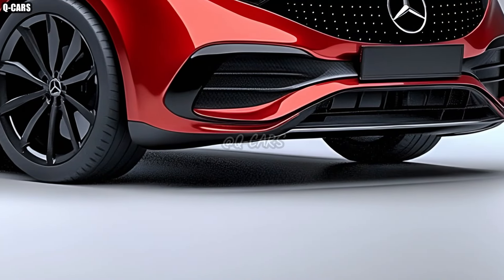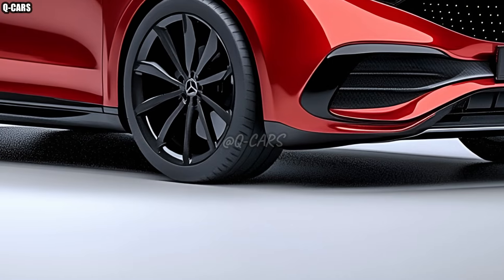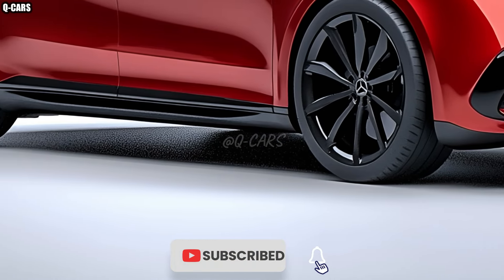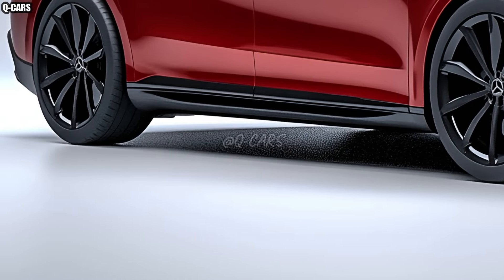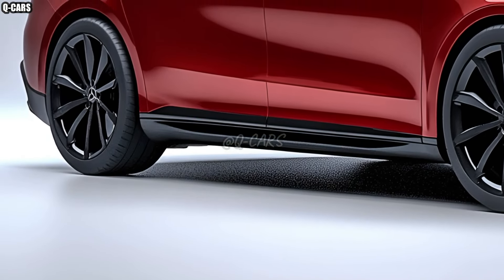When making the 2026 B-Class, Mercedes-Benz also prioritizes environmental friendliness. The company is serious about doing its part for the environment, and it shows in its use of recycled materials and green production methods. Responsible luxury vehicle buyers who are concerned about the environment would appreciate this strategy.